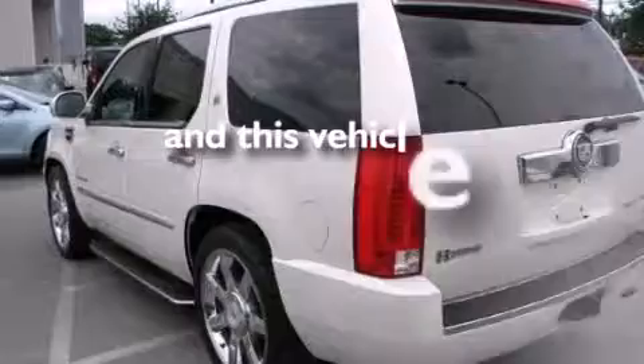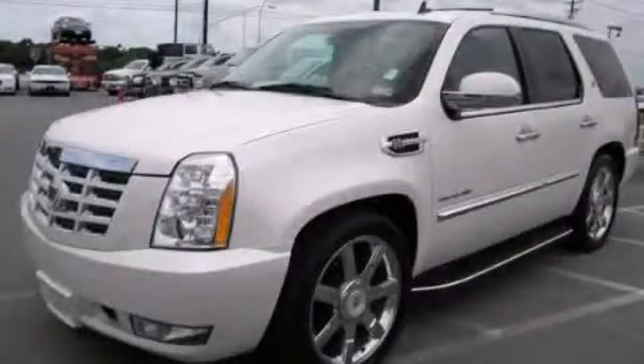This vehicle has fewer than 65,000 miles on the odometer. Contact us today to arrange your test drive.